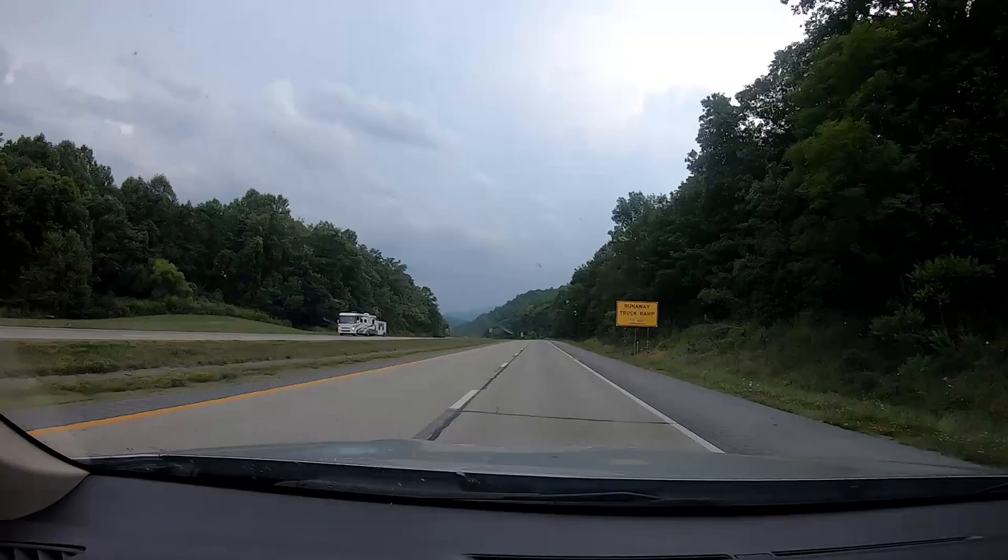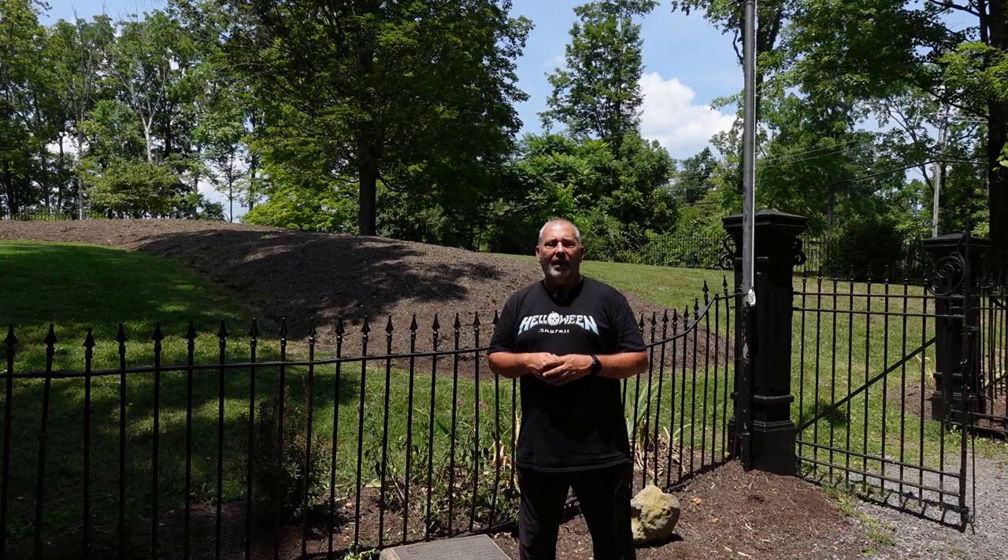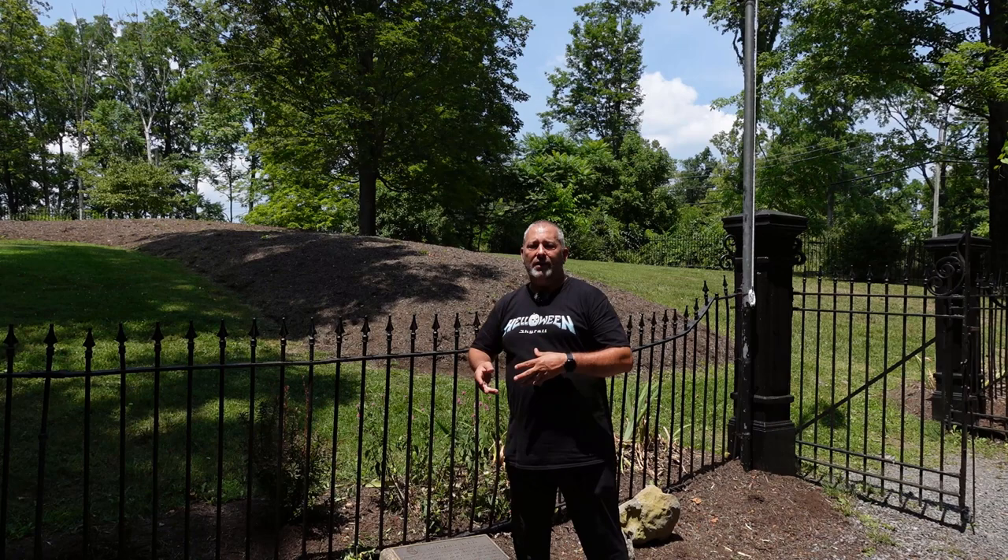Hey everybody, welcome to Lewisburg, West Virginia. The reason we stopped here was because they had a civil war cemetery. In fact, we're standing in front of a Confederate mass grave. For those of you who don't live in the U.S. or don't know U.S. history, the Confederates were the southern soldiers who fought for the south, and the Union fought for the north.